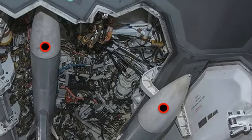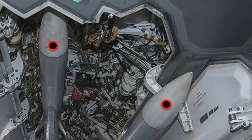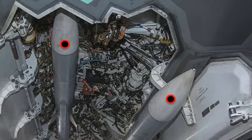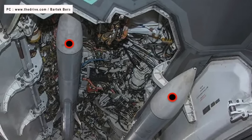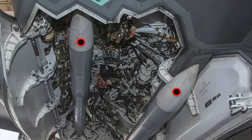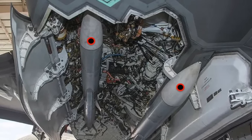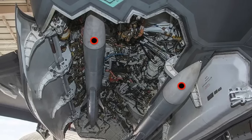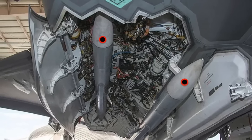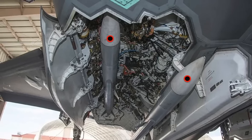Lockheed Martin has designed a new weapons rack named Sidekick to enable the F-35A and F-35C Lightning IIs to carry two more missiles internally. Sidekick adds a little extra weight but enables each of the two weapons bays to carry three AIM-120s instead of the current two, for a total of six internally carried AMRAAMs. Six AIM-120s — an increase of 50% — will be a major boost to the F-35's air-to-air capabilities, putting it at par with the F-22 Raptor in this aspect and greatly enhancing its overall lethality in the air-to-air combat arena.